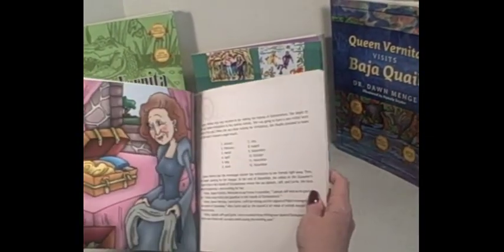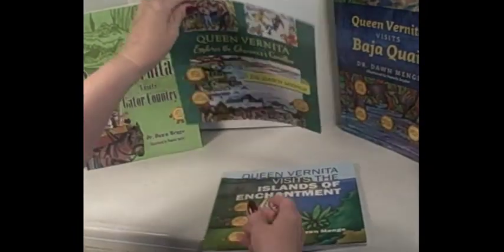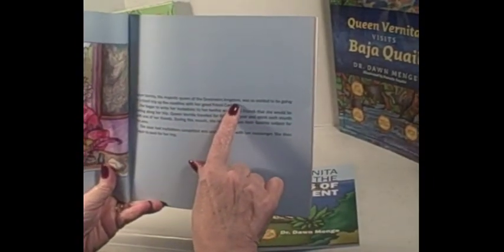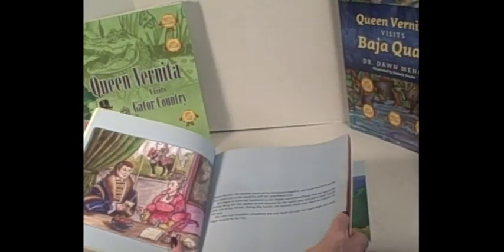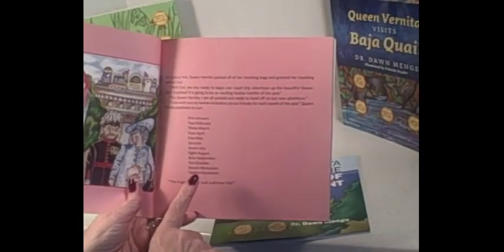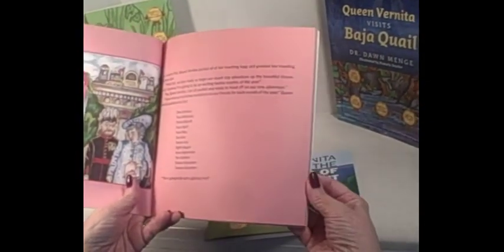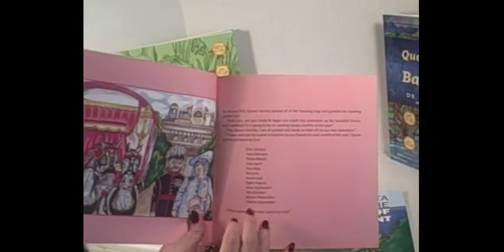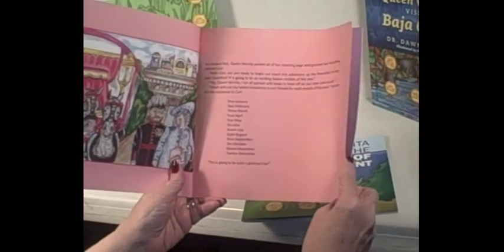What I like about all the books is they follow the same kind of format. Queen Vernita is the queen of the Oceaneers Kingdom, and in each book she's getting ready to go on a trip. The format is the same in each book: she's going to go on a trip that lasts 12 months. Each book tells us where she is in January and what she's doing — so it's a nice book for kids who are learning not only to read, but also learning the days of the week and the months of the year.